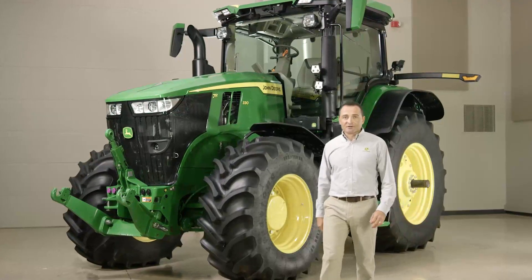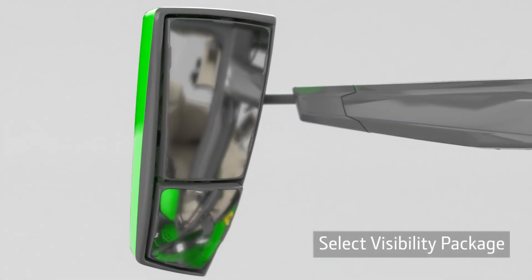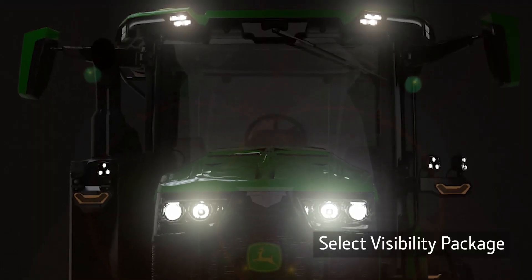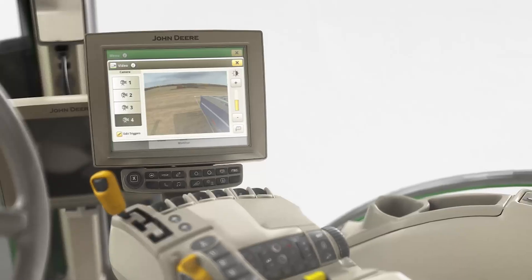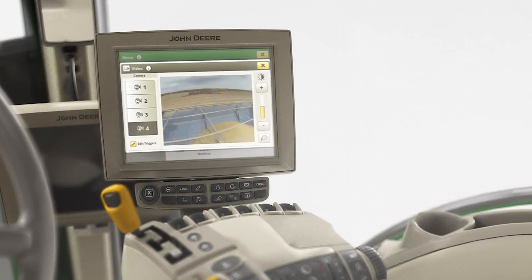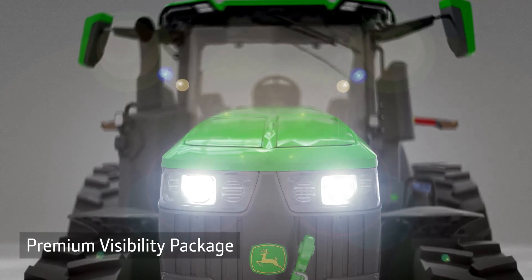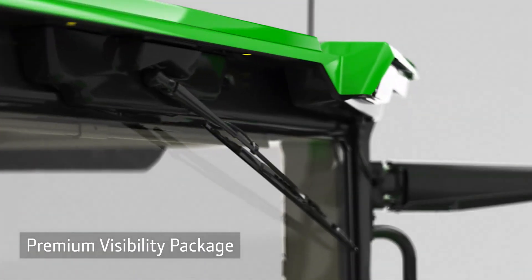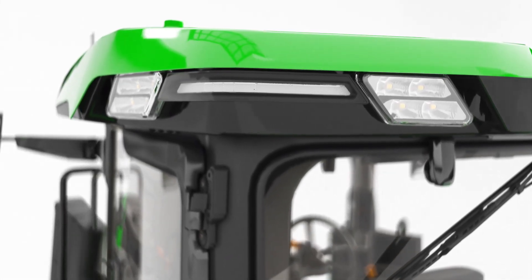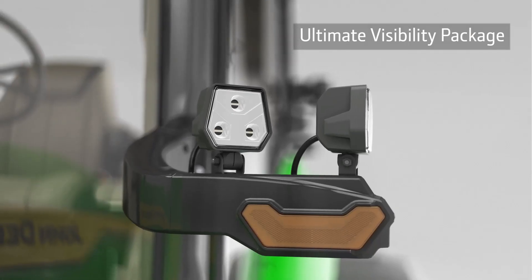In addition to three comfort and convenience packages, we're offering three visibility packages. The Select package has mechanical mirrors and 18 halogen lights. There are four auxiliary plugs for additional implement cameras, which can be viewed on the command center display. The Premium package offers 18 LED lights, which provide twice as much output as our current lighting packages. For a more complete view around the tractor, our Ultimate package has four additional LED lights, giving you a total of 22.